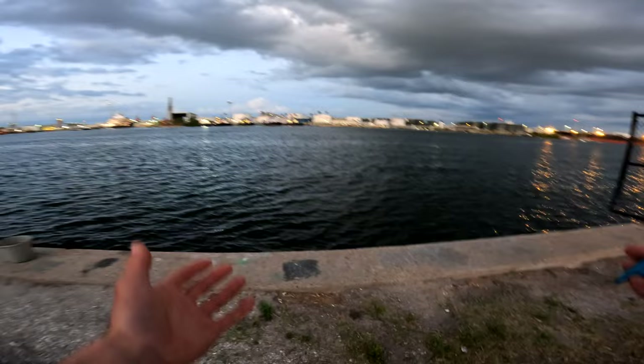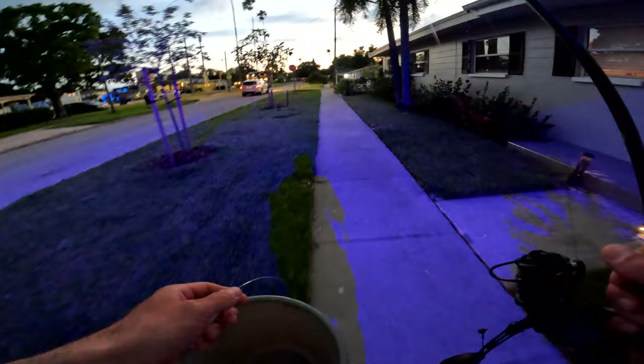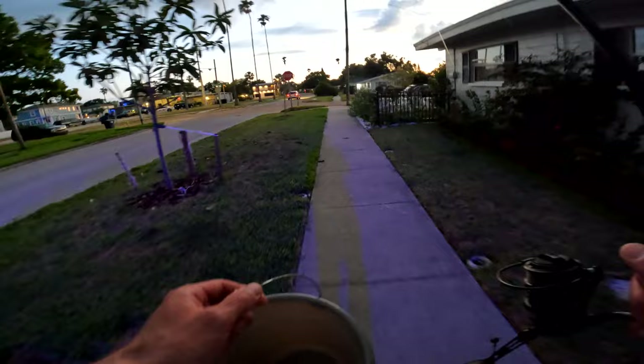But then some really gnarly clouds rolled in, so I decided to call it — I didn't want to get hit by lightning. It's interesting: in Florida, the streetlights are neon blue. If anyone knows the reason why they're neon blue, I would love to know. I don't know if it's the bugs or what the deal is, but I thought that was pretty cool.